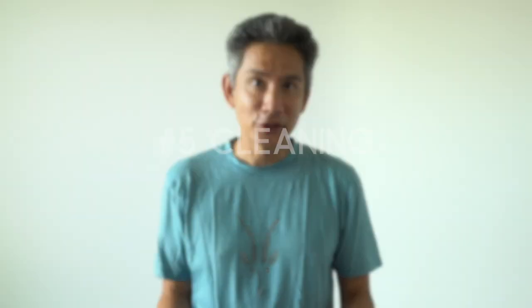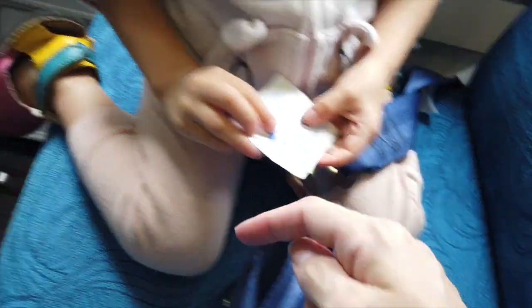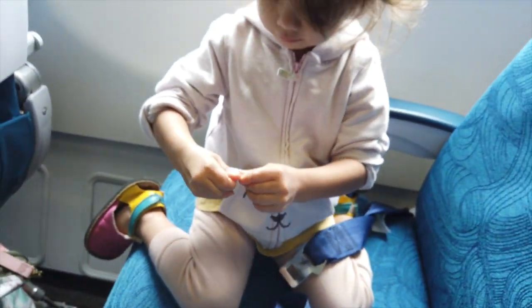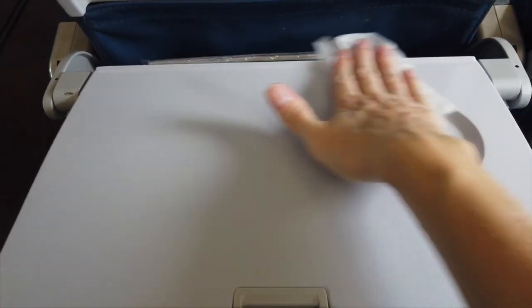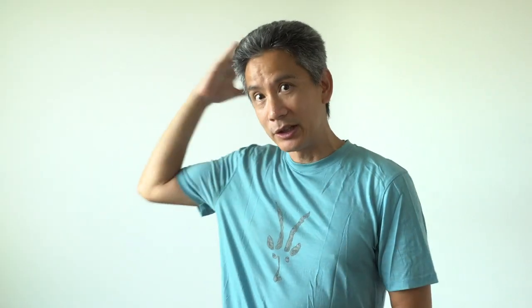When you first get to your seat, the first thing you want to do is some cleaning. The dirtiest part on the plane, according to a study by Intertech, is the seat buckle. So clean that first — make sure you have an alcohol wipe. Clean your seat buckle, your armrests, your tray table, and your video screen. Then try to avoid touching your headrest as much as possible. My wife and I like to wear hoodies on the plane so we don't even touch it with our hair, and that was even before COVID.